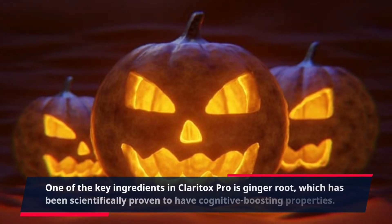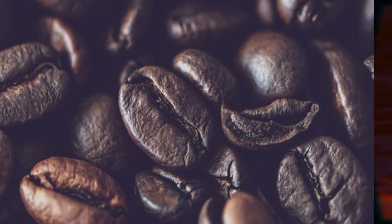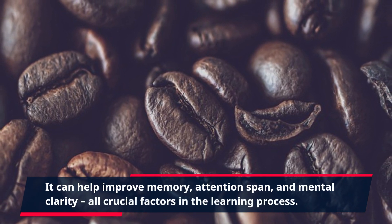One of the key ingredients in Claritox Pro is ginger root, which has been scientifically proven to have cognitive boosting properties. It can help improve memory, attention span, and mental clarity — all crucial factors in the learning process.